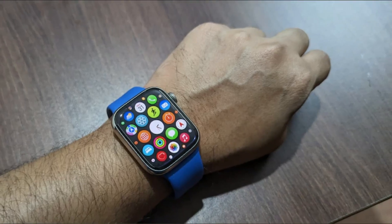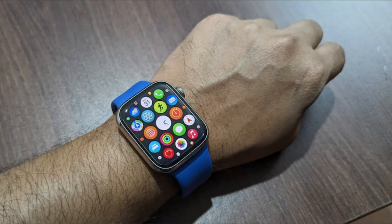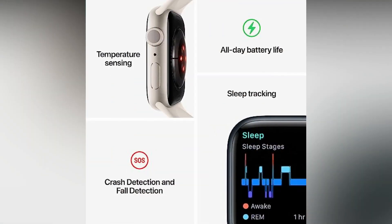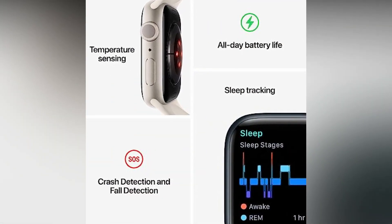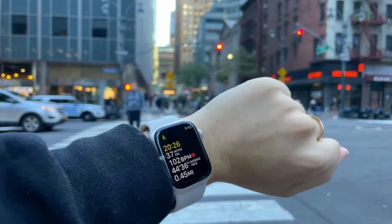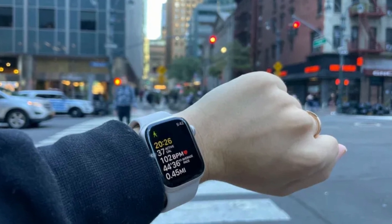The Series 8 can also handle many smartphone tasks. It can send texts, record voice memos, open apps, receive notifications, and more. In Apple's product lineup, it sits between the Apple Watch Ultra and the more budget-friendly Apple Watch SE. It comes in two sizes, 41mm and 45mm, with many band options.